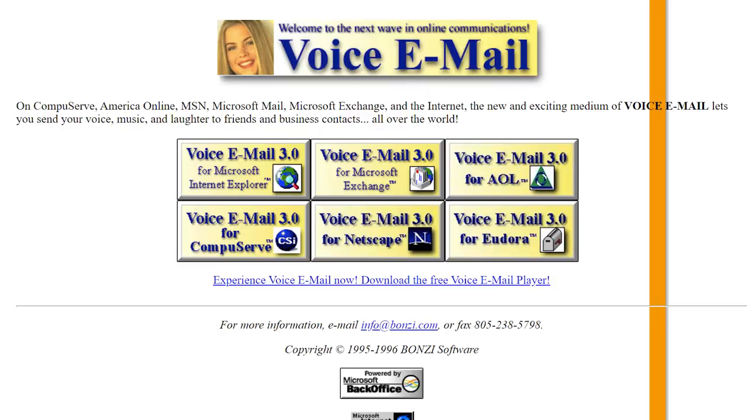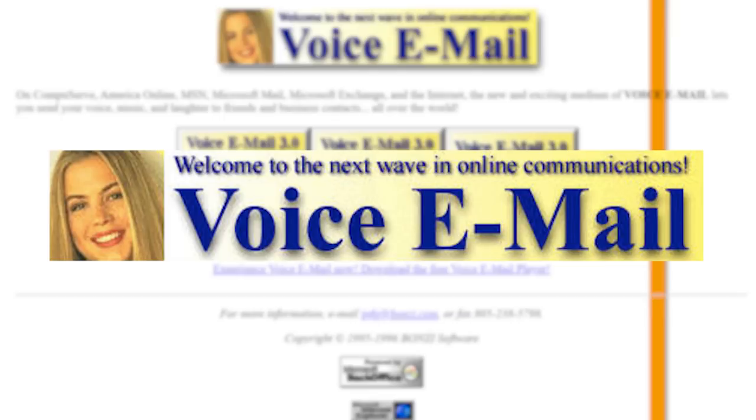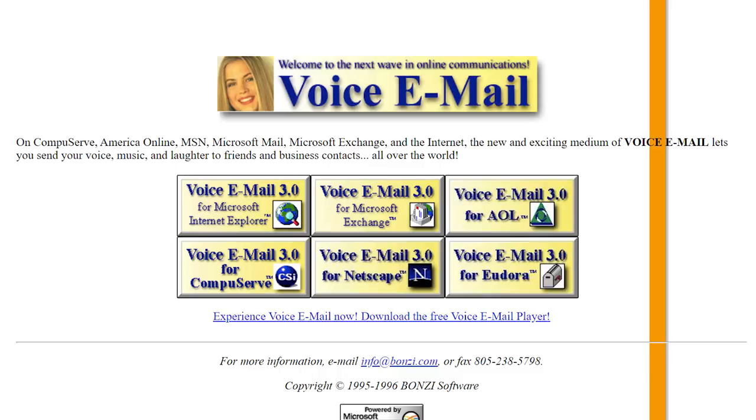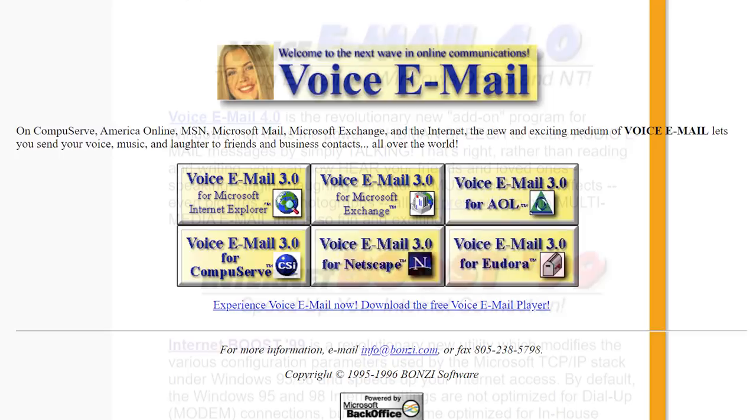This application was advertised as the next wave in online communications. It allowed you to send voice messages and even music through an email, and had versions available for multiple email clients. For a while, this program remained the only offering on the company's website, receiving periodic updates over the next couple of years.